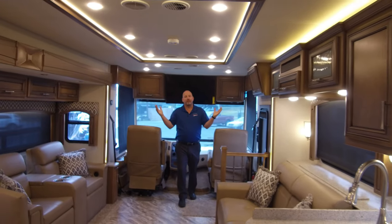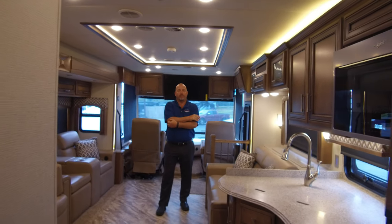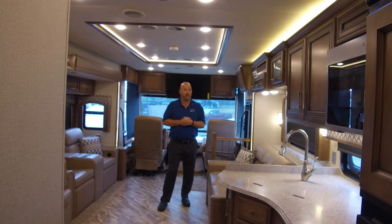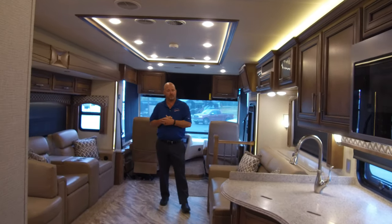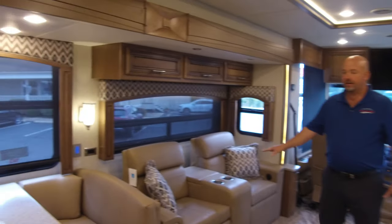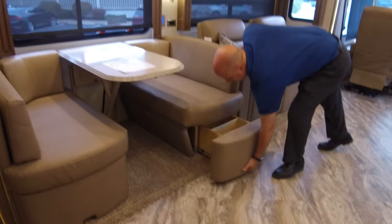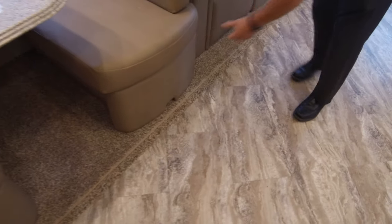Now we're all opened up. This is a quad slide — that's four slide outs on this coach, fully opened up now. This is kind of a diesel floor plan; it's not a diesel motorhome, the Canyon Star is a gas motorhome, but this is definitely a diesel feel and diesel size range. Over here we have a super slide, and on the super slide we have the theater seating and the booth dinette. This booth does make into a bed, and there is storage underneath — drawers and extra little cubbies.